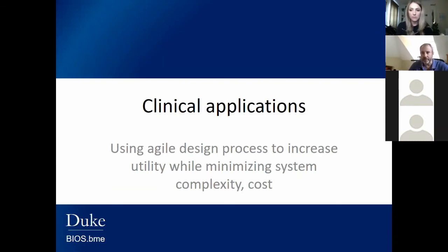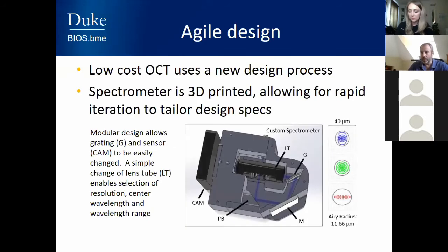Now I'd like to turn to some of the clinical applications enabled by using low-cost OCT. The best feature about our technology is that we've introduced an agile design process. In the past, if you wanted an OCT system, you had to design it from the ground up, machining precision metal parts for spectrometers and scanning mechanisms. Our system uses a new modular design process that allows us to rapidly change imaging parameters at the touch of a button — changing the grating, lens tube, sensor, and lenses to get any spectral range or resolution we like.